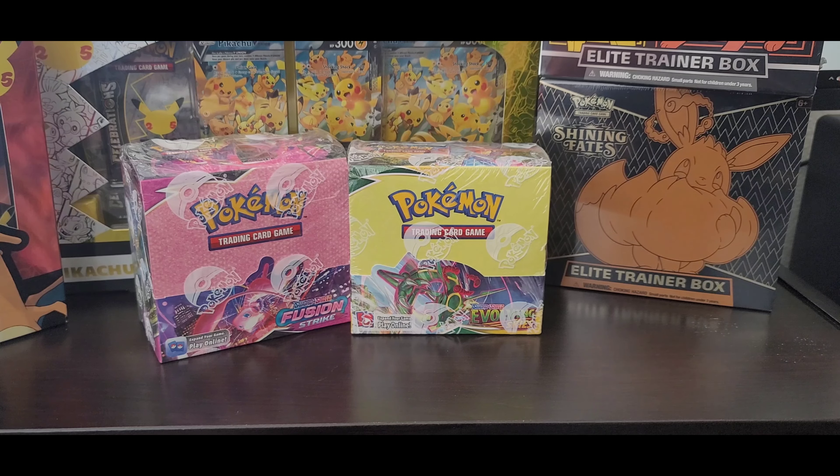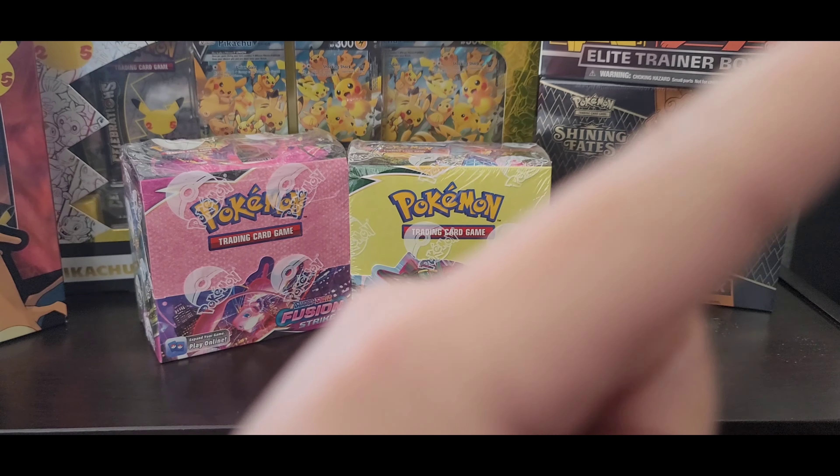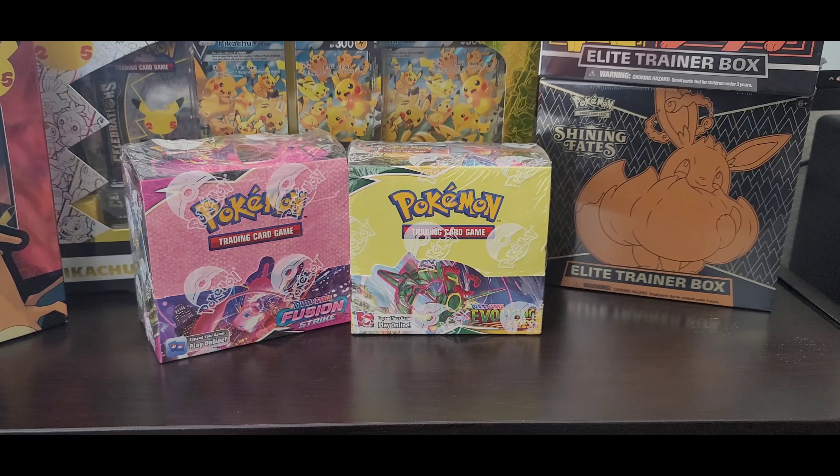Should we purchase the Fusion Strike Booster Box or the Pokémon Center Elite Trainer Box? Honestly, since the prices are fairly close to each other right now, it wouldn't matter too much. If you can get Fusion Strike at wholesale price, it's still a good deal. If you can get an Elite Trainer Box, that's still a good deal too. The prices are starting to go up — our Pokémon economy is finally moving north, which indicates we're going to be in a bull market again.